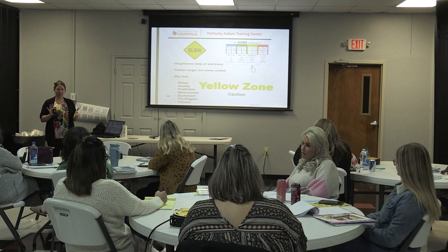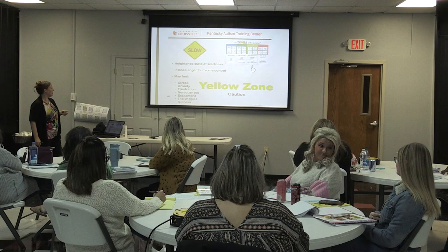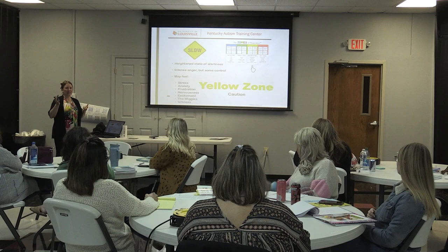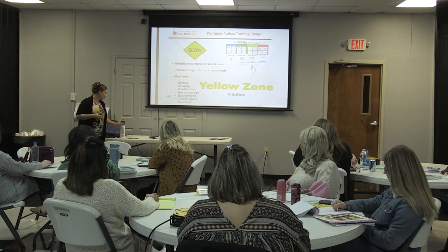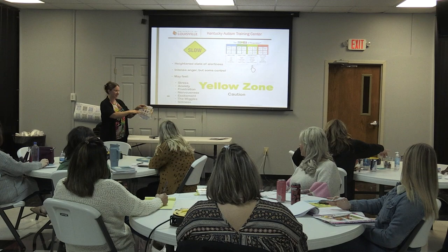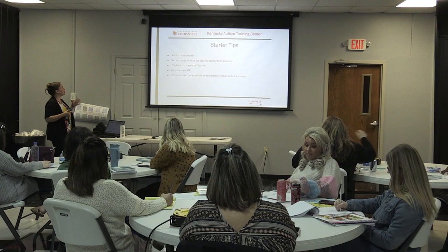The yellow zone is your caution zone — things aren't bad yet, but we're on our way. This is your trigger warning. I might be starting to get angry but still have some control. I might feel really stressed, have a lot of anxiety, be nervous, or be getting really silly and giggly. The strategy gives you options for when you're in the yellow zone — what can I do that's socially appropriate to help regulate myself? This becomes your common vocabulary.